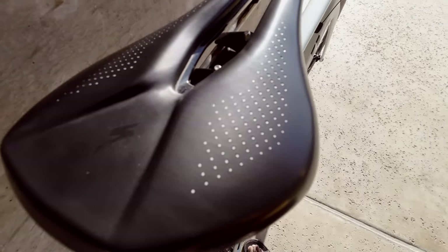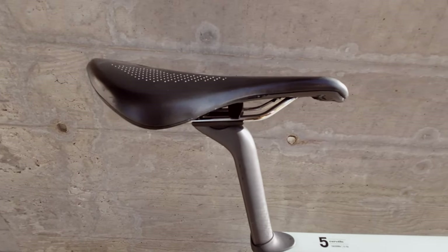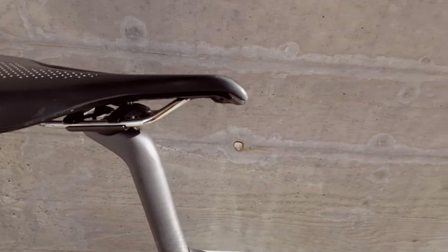For my saddle, I just swapped over the saddle from my Bianchi — it's the S-Works Power saddle. This is the saddle I've used for the entirety of my riding career, even though I'm not a pro. The S-Works Power fits my wide booty, so it's perfect for me. If you're thinking about getting that saddle, go ahead — it's very comfortable, especially on long rides.